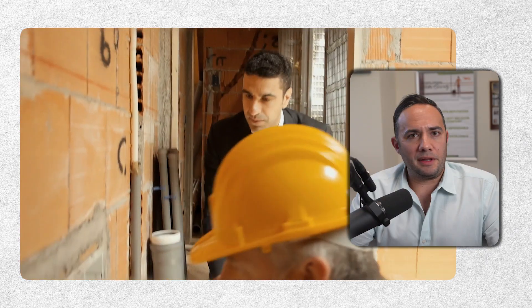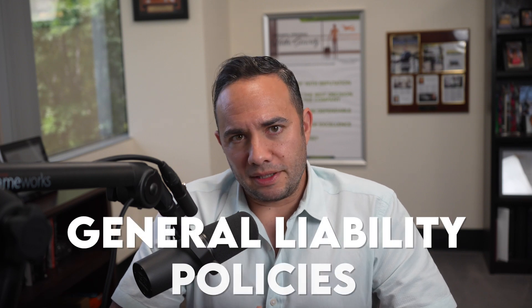Something right off the bat — if you're researching this topic, whether you're starting a new plumbing contracting business or you've had the business for a while and you're looking at different options for general liability, be very careful about the policy forms and about the coverage, because the prices vary because the coverage varies. There are policies out there that you can choose to go with if you know what you're buying.